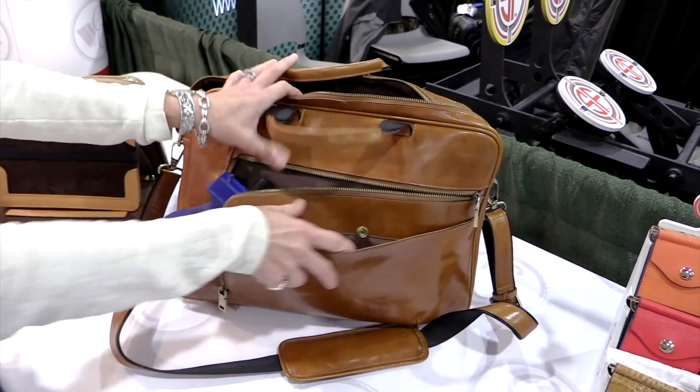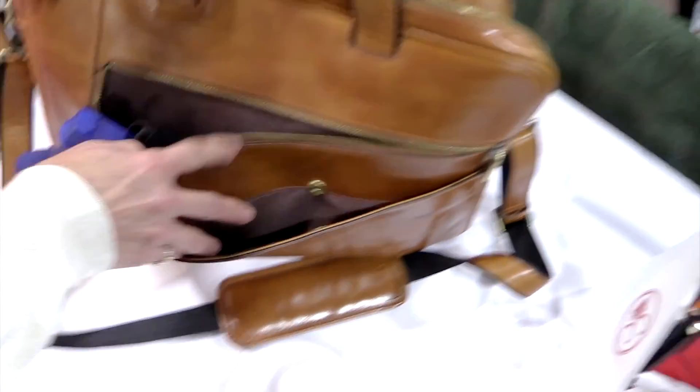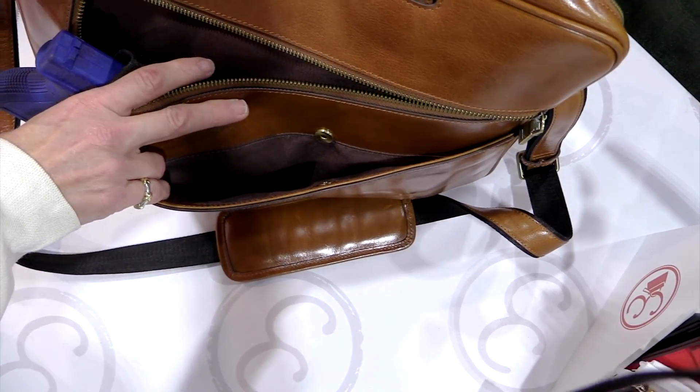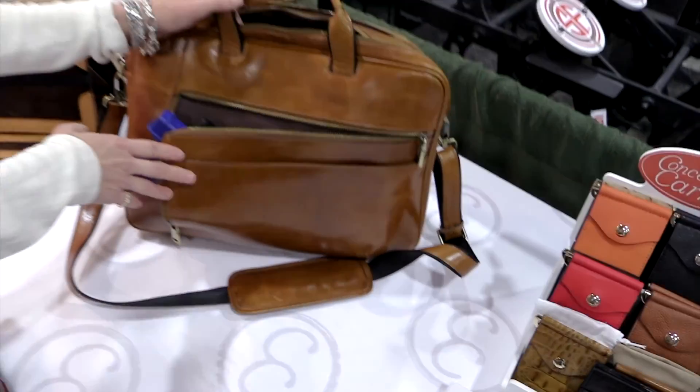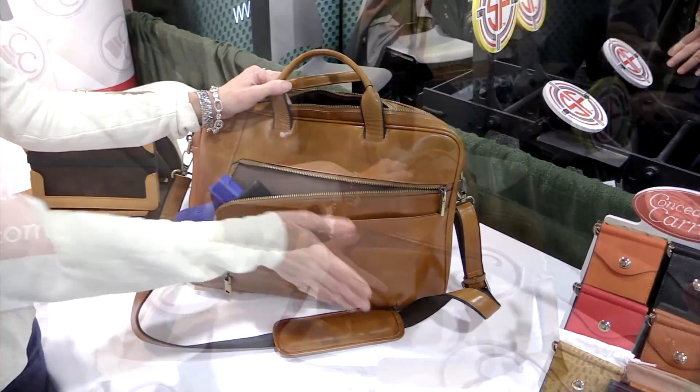Not only is this great for dropping a cell phone or something you reach into and need to grab on a regular basis, but it keeps the gun from printing. It also tells you — because the two sides would otherwise be similar — which side your pistol is on, so it makes for a great memory tool.